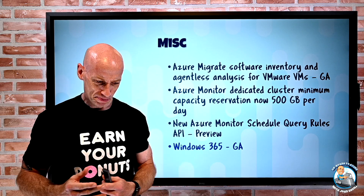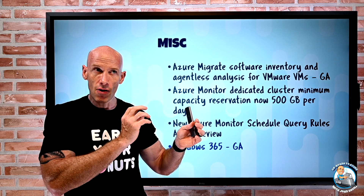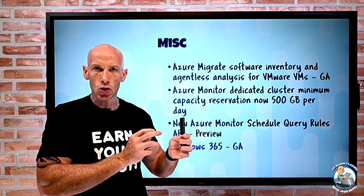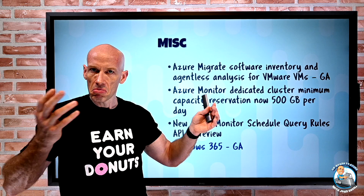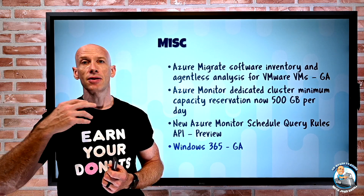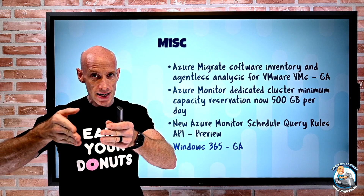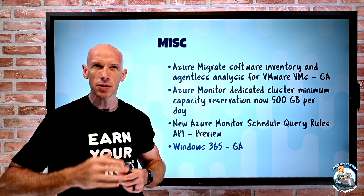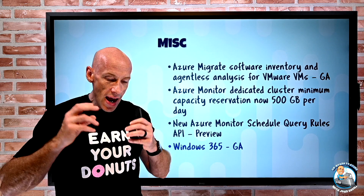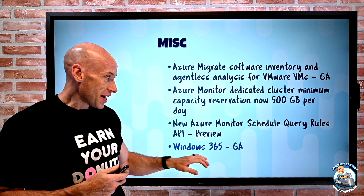Windows 365 went GA. There are two SKUs: the Business SKU for 300 seats or fewer — a simplified experience with no custom images, no VNet integration, no Active Directory integration, just Azure AD joined using Microsoft's images. Then there's the Enterprise SKU for more than 300 seats — you can have custom images, it integrates with Active Directory as hybrid joined, requires connectivity via VNet with line-of-sight to domain controllers, is managed with Microsoft Endpoint Manager and Intune, and integrates with Defender. Because of VNet integration you can access other resources in your VNet, connected VNets, or connected networks.